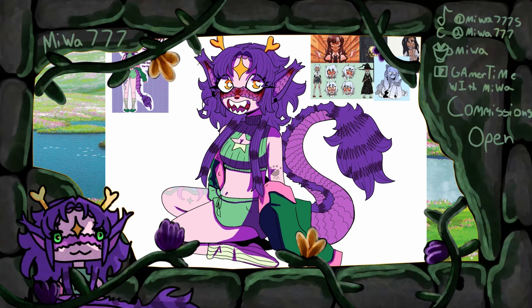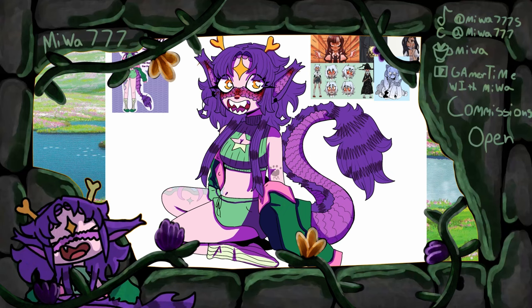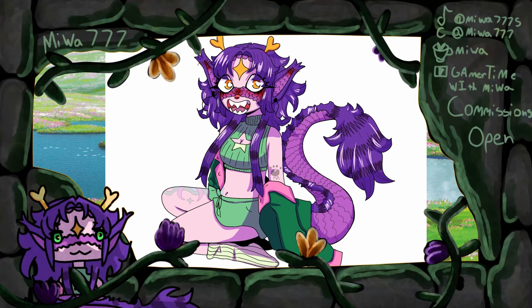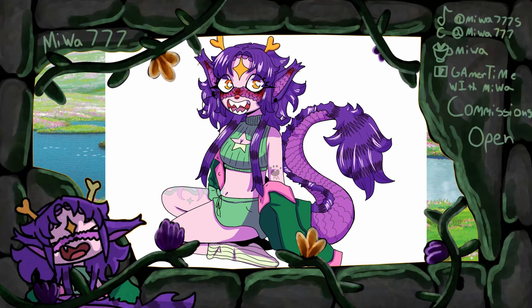I'm going to repeat this a million times: I love the way this turned out and I really think it's cute. I haven't really liked drawing my sona in a really long time, and I think I actually finally do now. I just hope I don't kill it by adding all the little things I need for YouTube — I already have the banner, profile picture, and intro done, but I still need to make an outro and update my watermark.